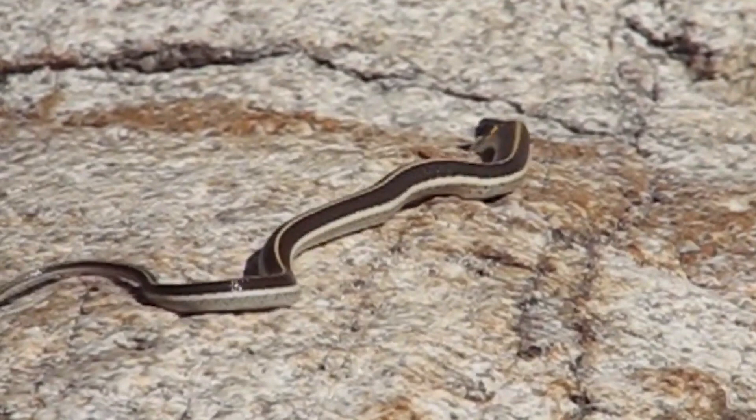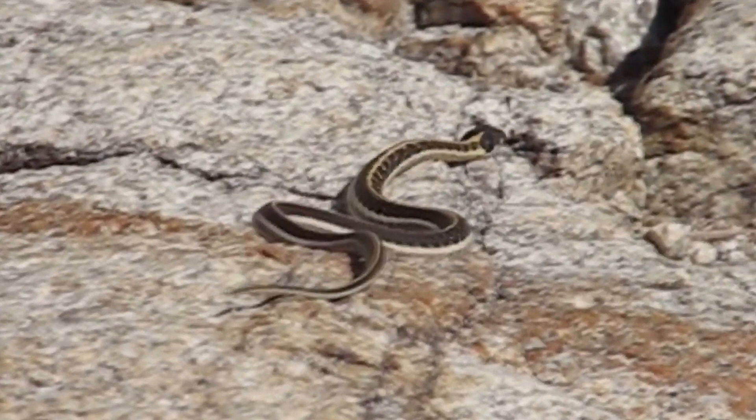Garter snakes are sometimes mistaken for venomous snakes such as copperheads or rattlesnakes due to their similar coloration and pattern. However, garter snakes have round pupils, while venomous snakes have slit-shaped pupils.